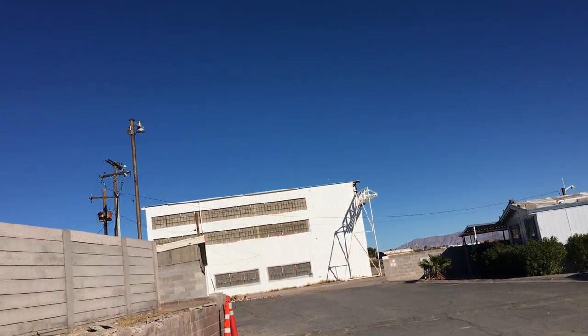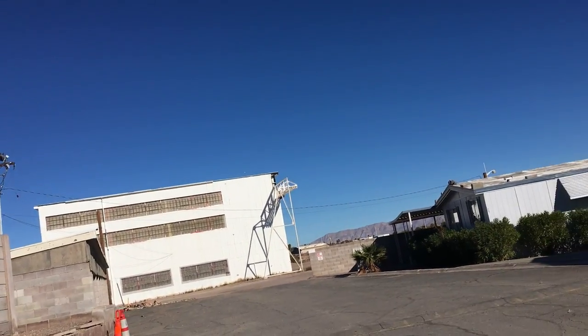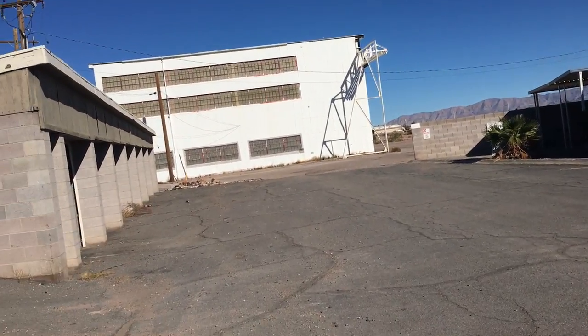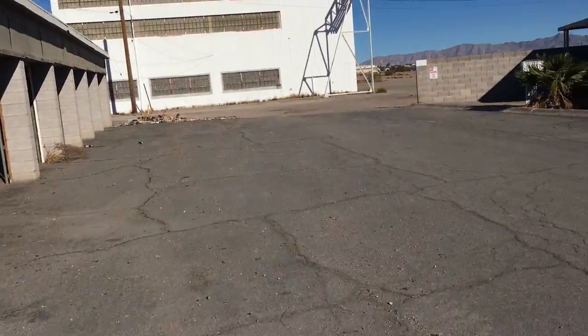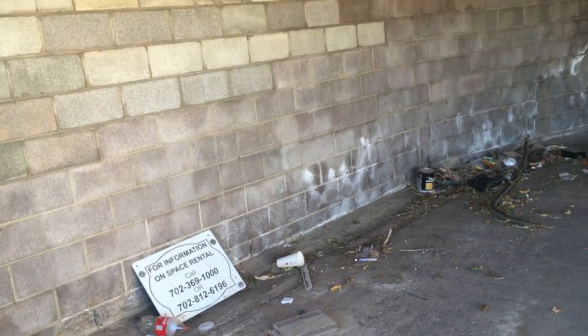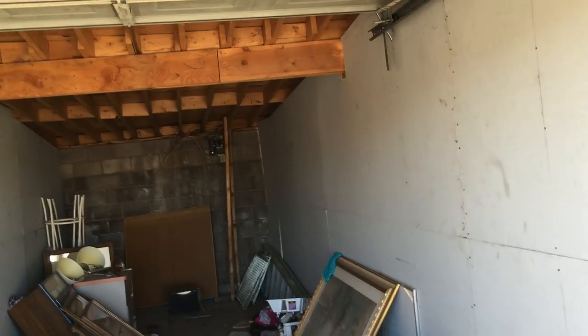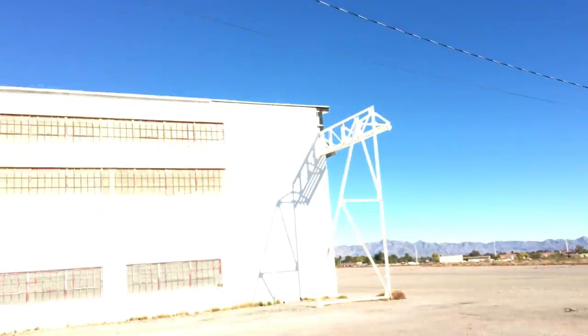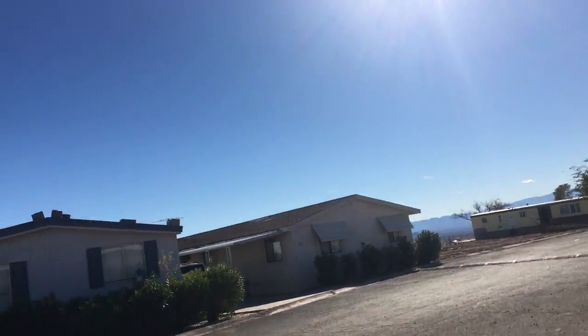That building in front looks familiar — as I film it, that's a partially abandoned airplane hangar. There's an abandoned garage over there too. Another abandoned one — I guess these are for rent. This one still has stuff in it, and these over here appear to be occupied.